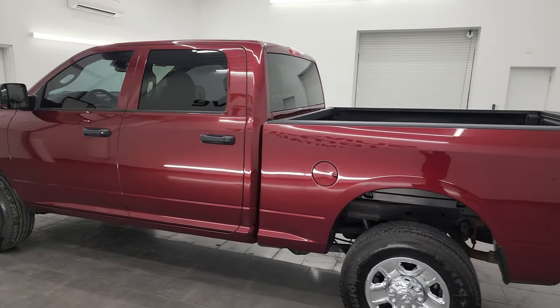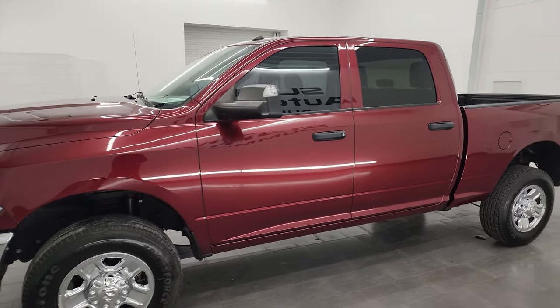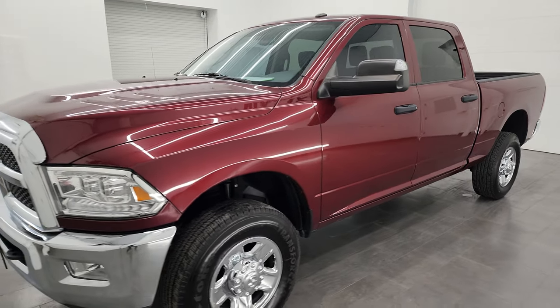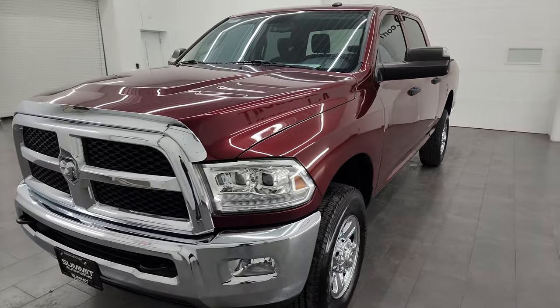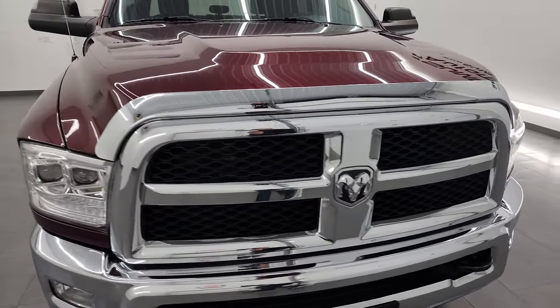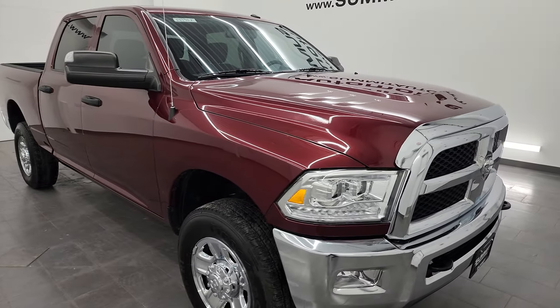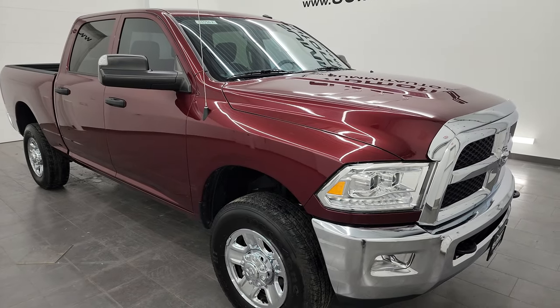This 2018 Ram 2500 has the 5.7 liter V8 Hemi engine, paired up with a 6-speed automatic transmission. This truck has been fully safetyed and inspected by our service shop. It has a fresh oil and filter change, all the fluids have been checked and topped off, and this truck is 100% ready to go.